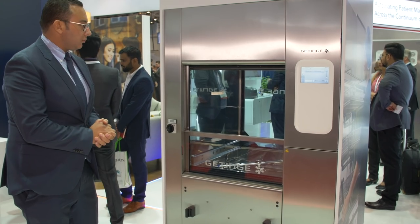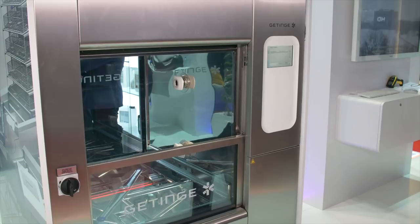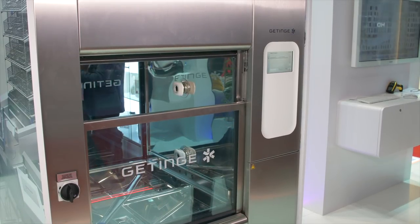Fourth and last but not least in innovations, we have the 86 Turbo, which is the newest washer in the Gatanga family. With the busy schedule inside the OR, customers want their instruments reprocessed and sterilized as fast as possible, and today we deliver the fastest washer with an extremely easy user interface with a touchscreen.